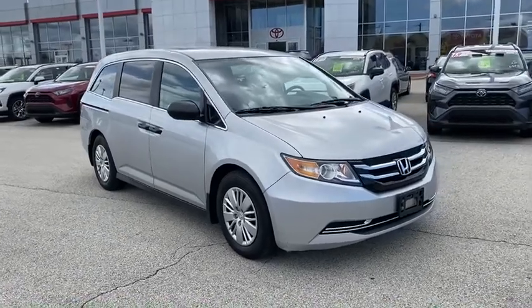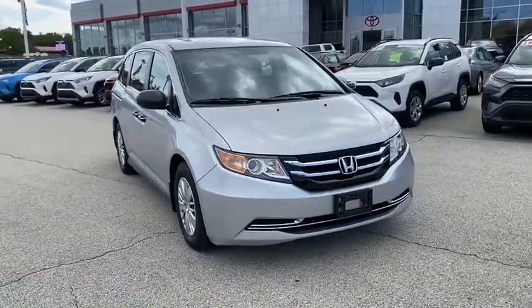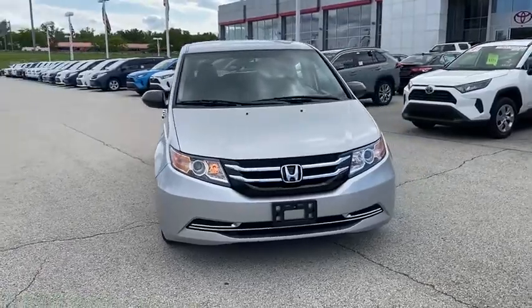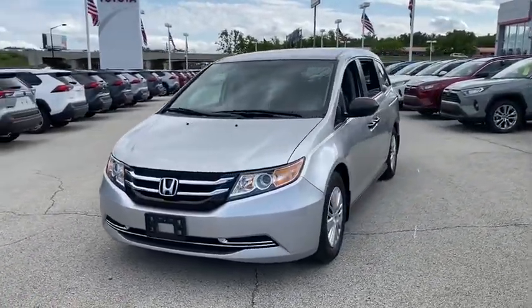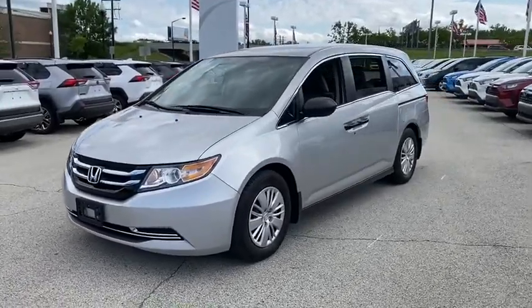Stop by and take a look at the 2015 Honda Odyssey. The Honda Odyssey is a showcase of distinguished style, captivating technology, and advanced safety features — a must for all families.